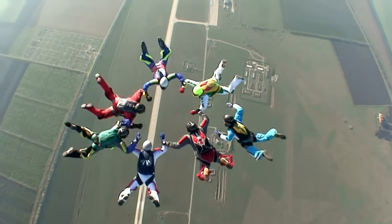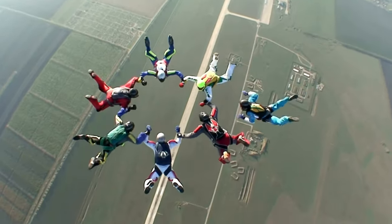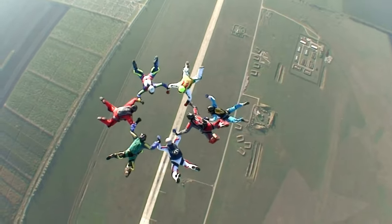First things first, skydivers wear special clothes called a jumpsuit, and they always wear a helmet to keep safe.